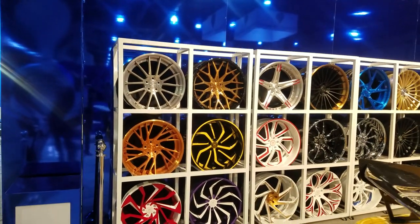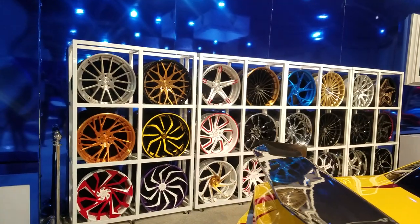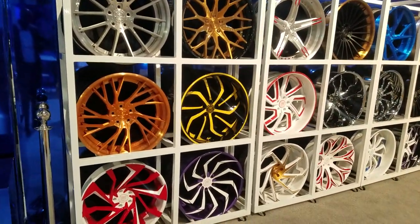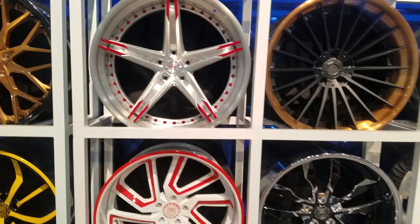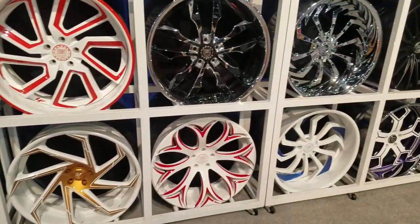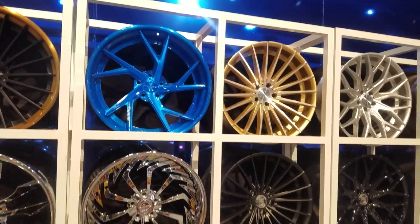This is your boy KB from Doves and Tires TV, live at SEMA at the Lexani booth with all the custom painted Lexani. This is a lot of the three-piece stuff that you find. Good looking wheels. Lexani is one of our go-to vendors. You can find them on our website. Great looking wheels.